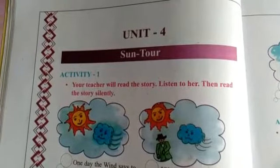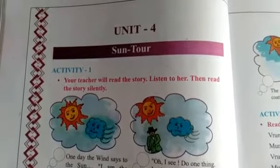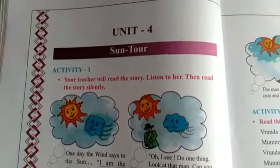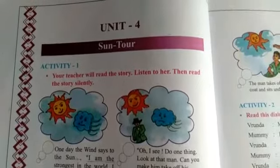Hello everyone. Good morning to all. Standard 8, Subject English, Unit 4 — Sound Tool. Dear students, in the last episode in Unit 4, we learnt Activity 1 and Activity 2. Now today, we are going to learn Activity 3 in Unit 4.